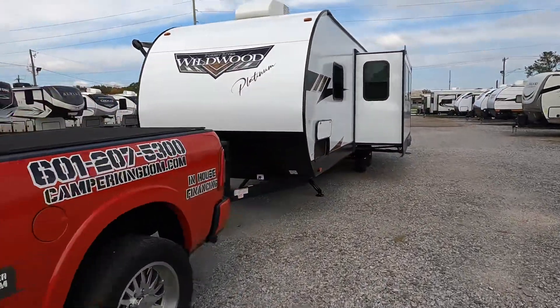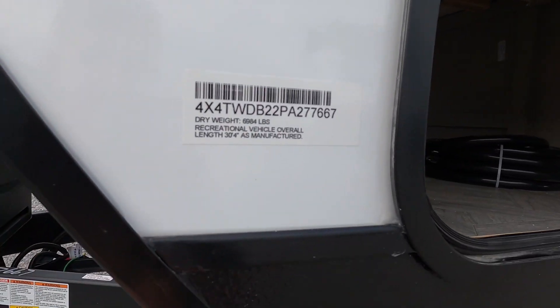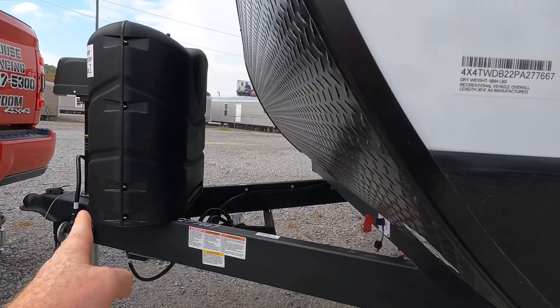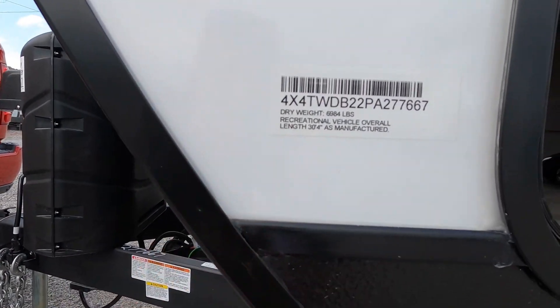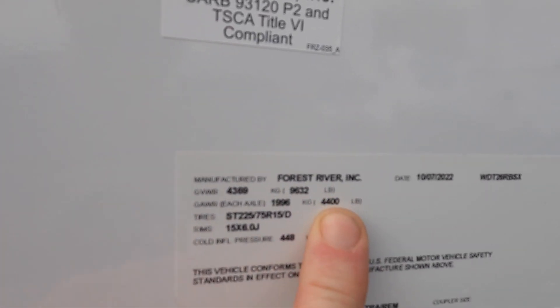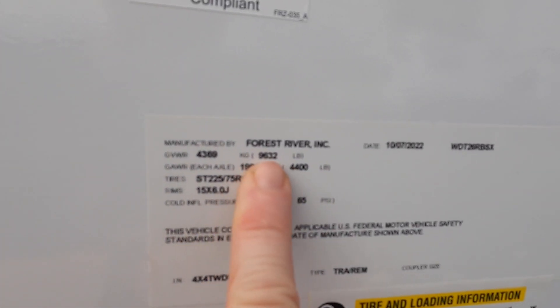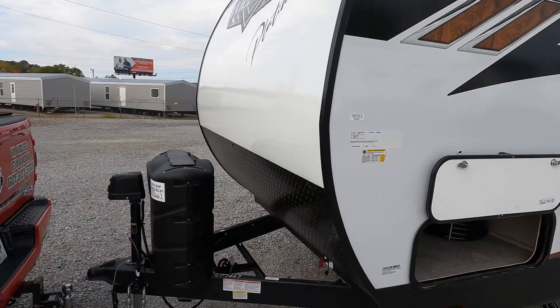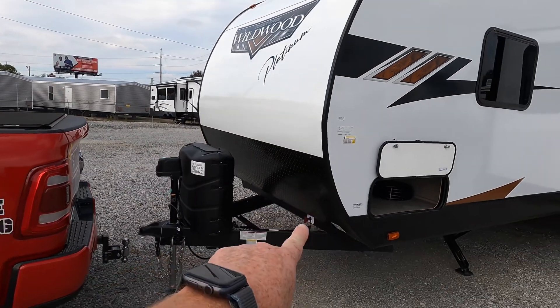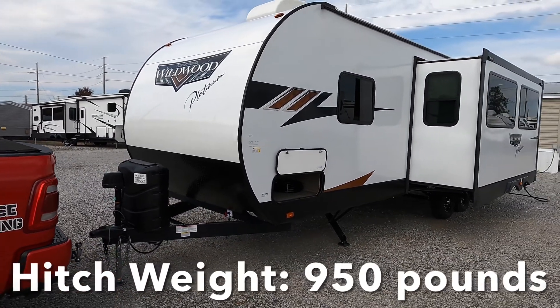Let's look at some of the numbers before we dive into the vehicle. From tip to tip you are at 30 feet 4 inches long. It has a dry weight — minus the battery and propane tanks — of 6,984 pounds. You're riding on two twin 4,400-pound axles with a gross vehicle weight rating of 9,632 pounds, giving you right at 950 pounds of hitch weight.